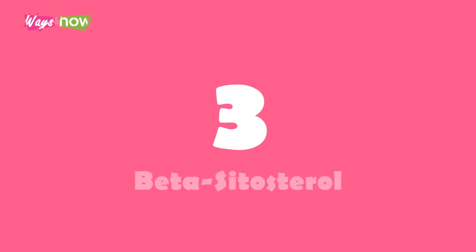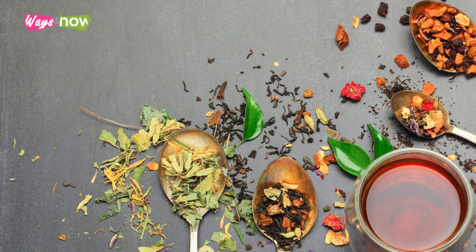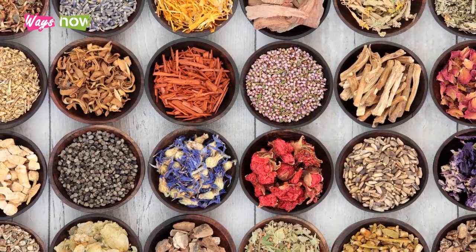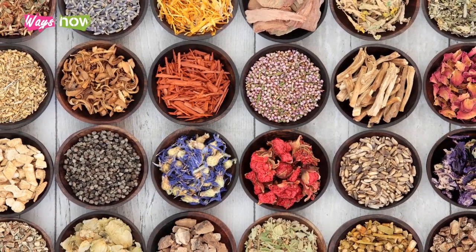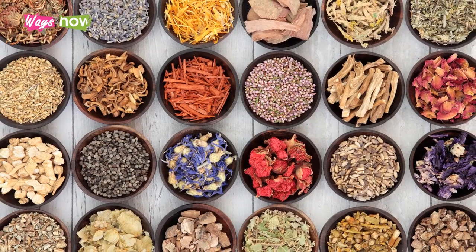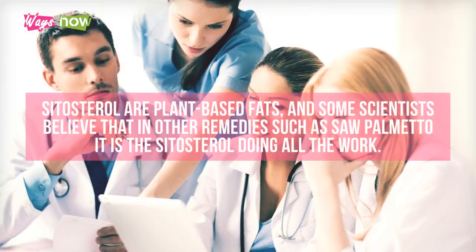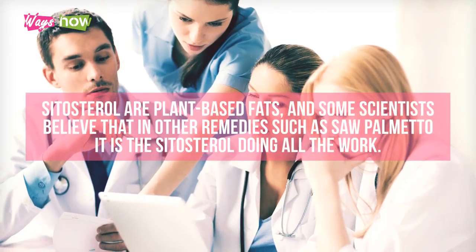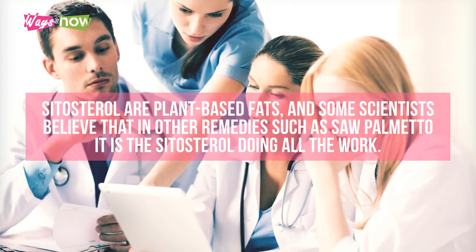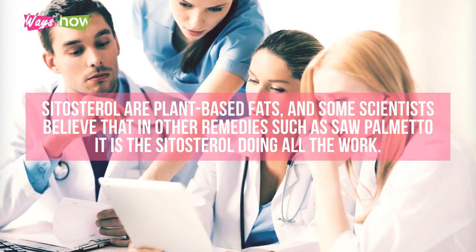3. Beta-sitosterol. This is an herbal mixture that combines some plant remedies in one. It is probably the best method to counteract the symptoms of an enlarged prostate and has more scientific backing in comparison to other natural remedies. Sitosterols are plant-based fats, and some scientists believe that in other remedies such as saw palmetto, it is the sitosterol doing all the work.